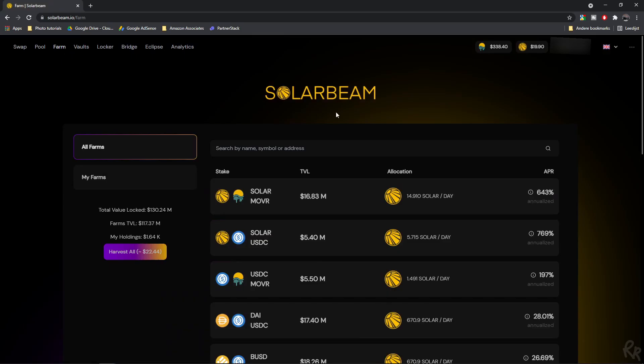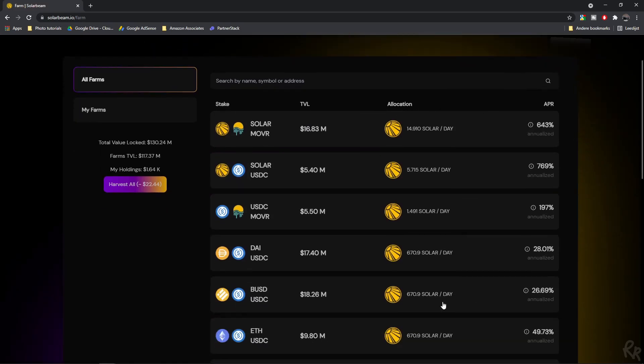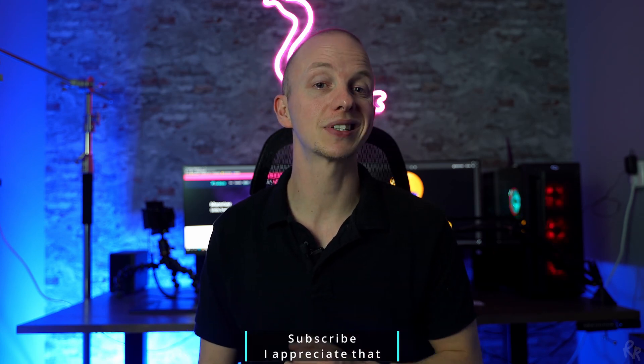Back to staking. You can stake in pairs to provide liquidity and have a higher return rate, but this also brings the risk of getting impermanent loss. If you want to learn more about impermanent loss, subscribe to my channel, leave a comment saying that you'd like me to do a video on it and I just might.